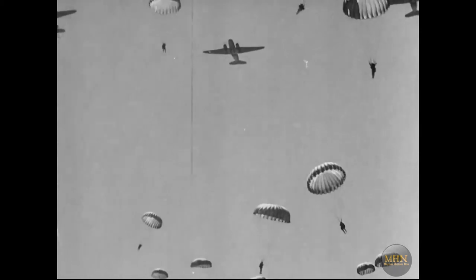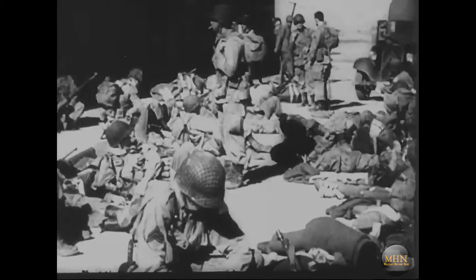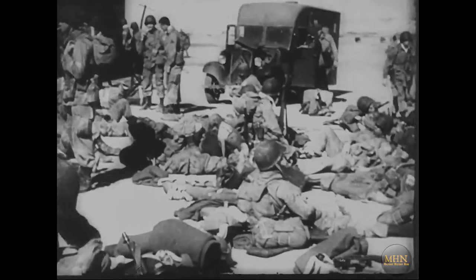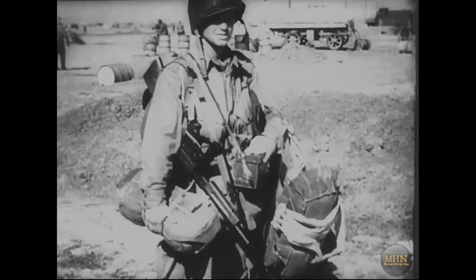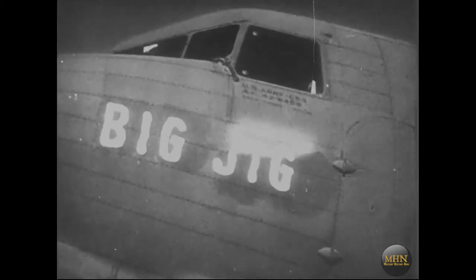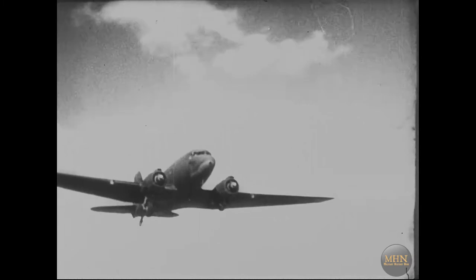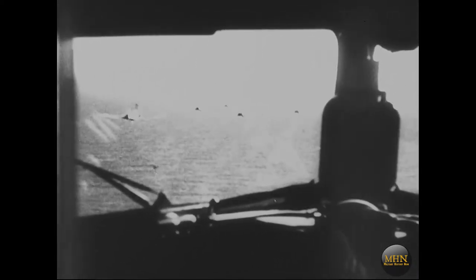News cameras were there to document the action. Accompanied by British Aerial Infantry, who well know the North African countryside, they board giant United States transport planes to seize an important military objective in Tunisia. The transports are escorted by squadrons of fast P-38s, American fighter planes.